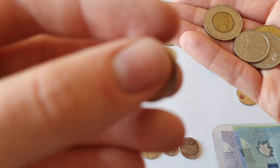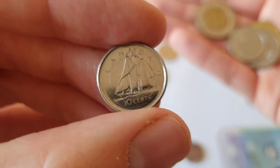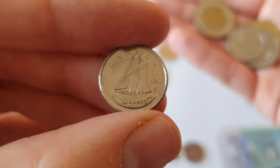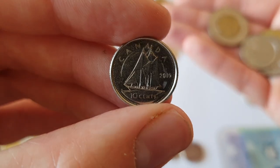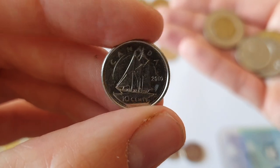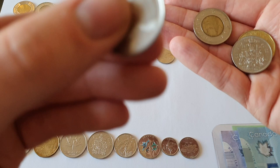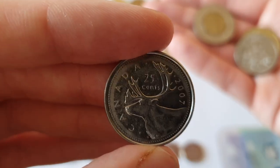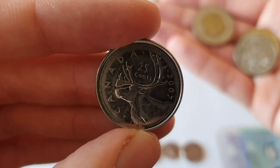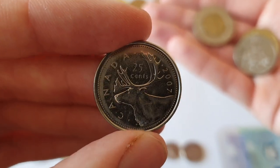Then we move on to the 5 cent, which has got the beaver on it — Canada's national animal. And then we have the 10 cent coin which has got a boat on it, as there are some very maritime parts of Canada. And then we've got the 25 cent — the quarter — which has got a caribou on it.